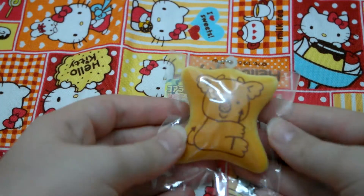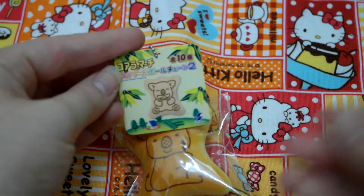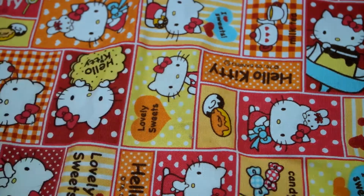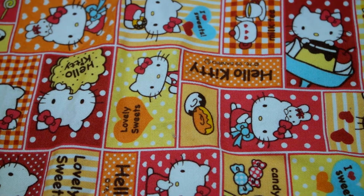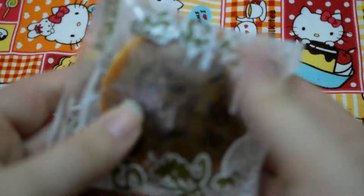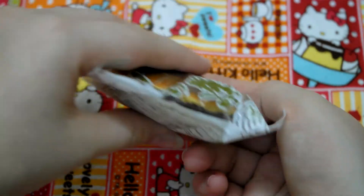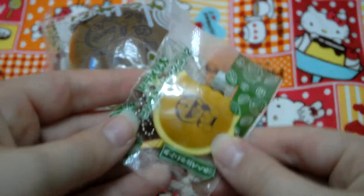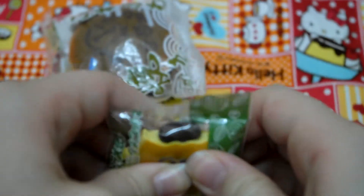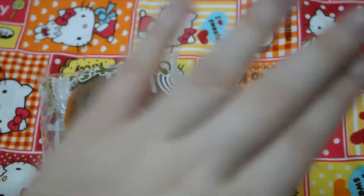Oh, and I forgot to show you this other Koala Biscuit squishy. Next category is Doraemon squishies. I hope you can see the design — this is really squishy, it's just bean filling. And then I have this other Doraemon one. This is my Doraemon collection.